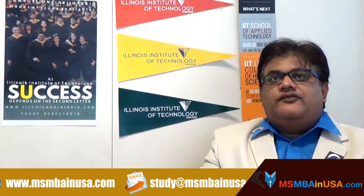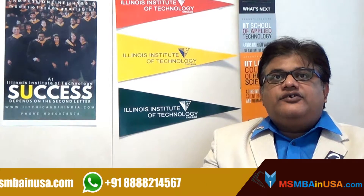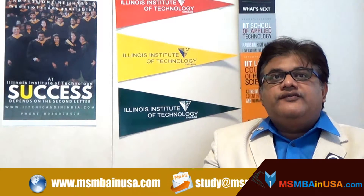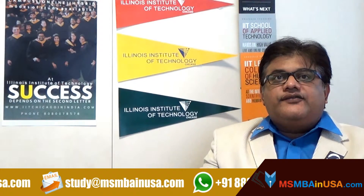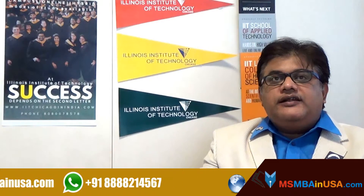Make arrangements for testing — that is the GRE or GMAT — very, very early. After you receive scores, they have to be available to the campus. Allow a minimum of two weeks for IIT to receive your official scores.